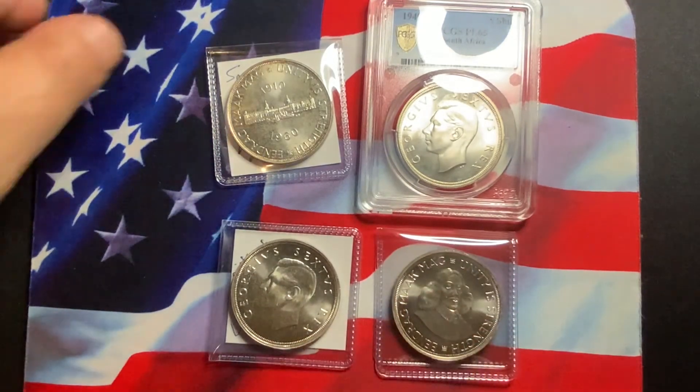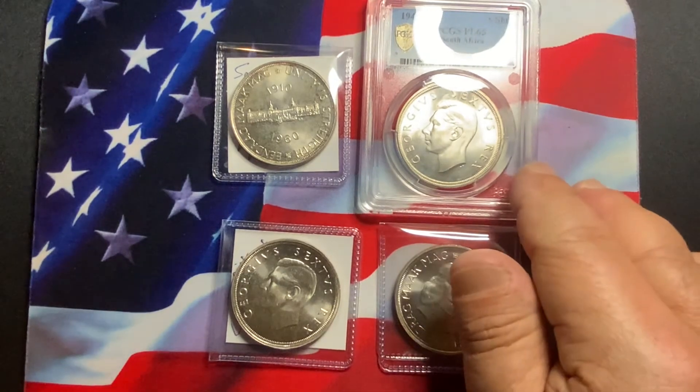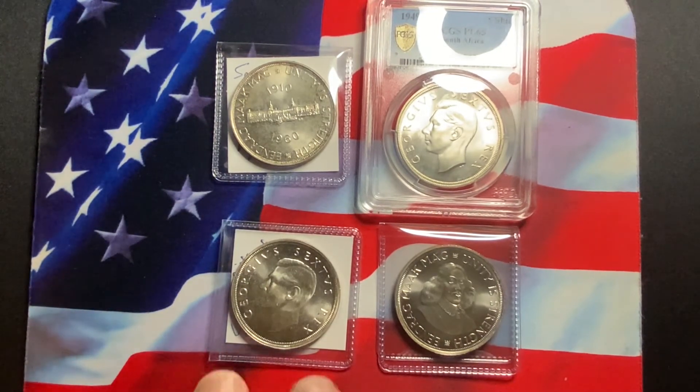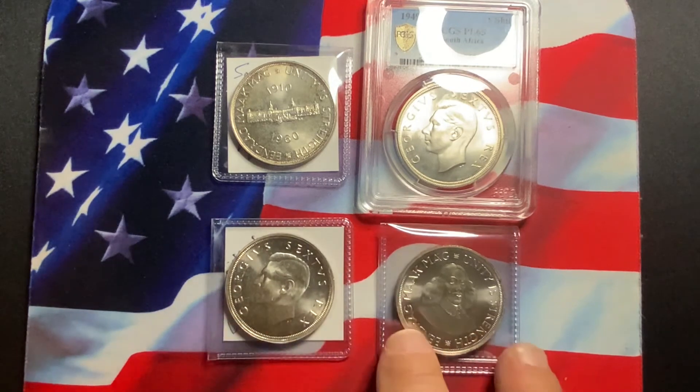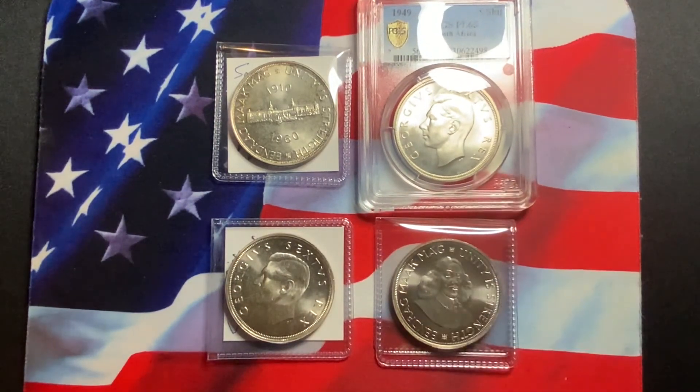Here you've got four nice coins from South Africa — highly desirable, highly collected, always in demand. These coins will continue to increase in value, especially if you get them in a very nice high grade. If you feel a coin deserves certification, that's definitely something you might want to consider.